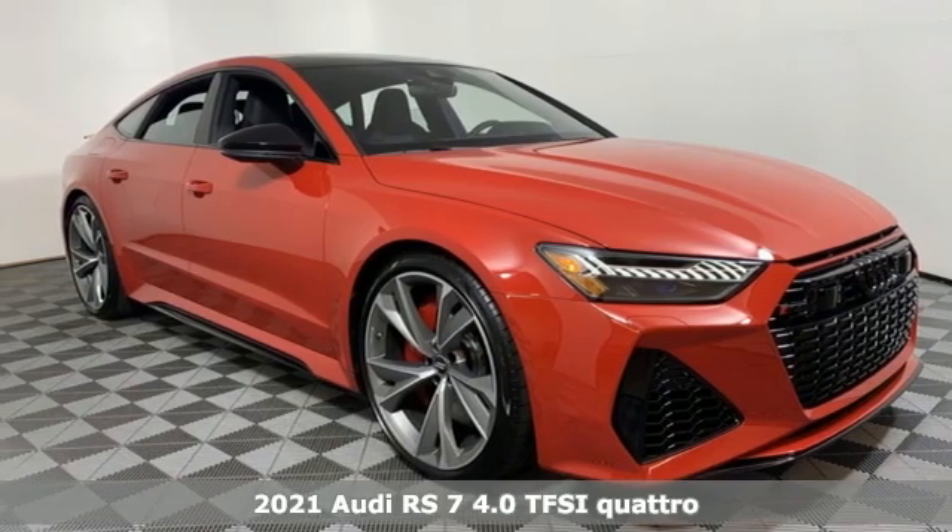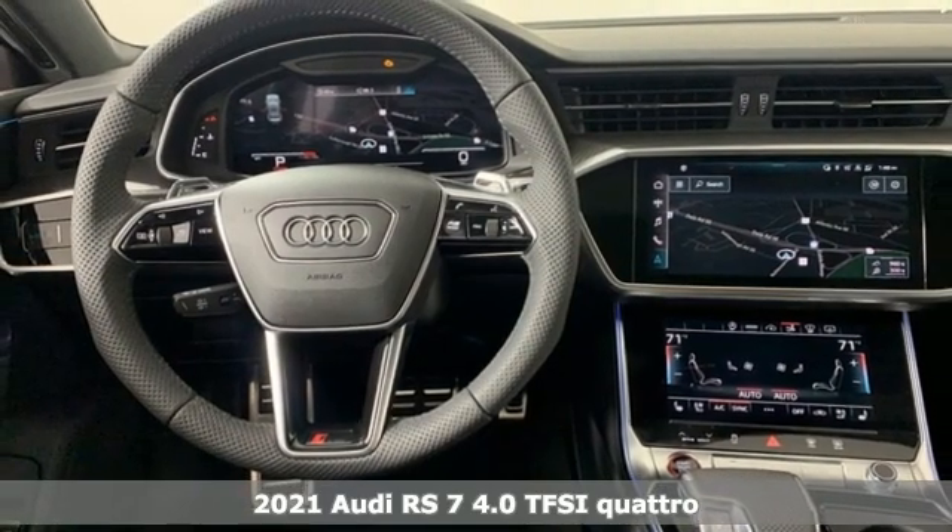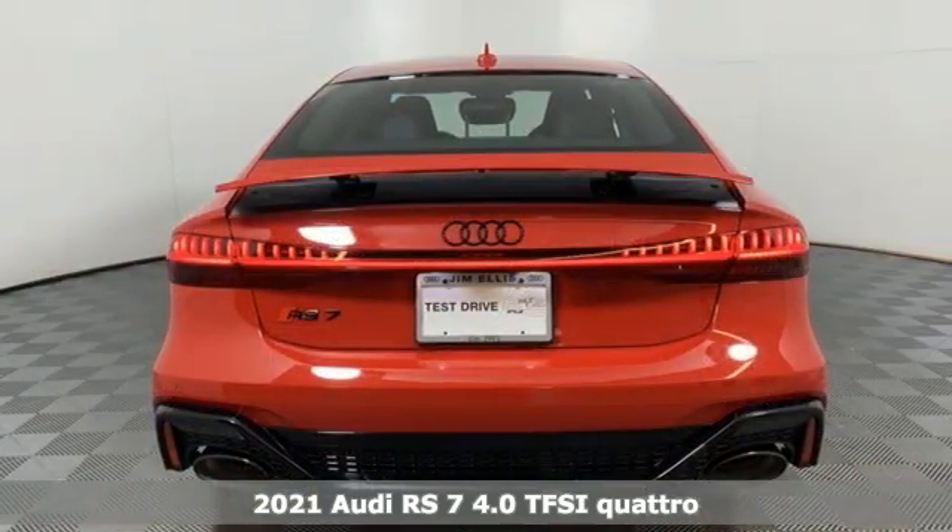It's a new 2021 Audi RS7. Sophisticated design, roaring performance. This RS7 isn't unveiled, it's unleashed.